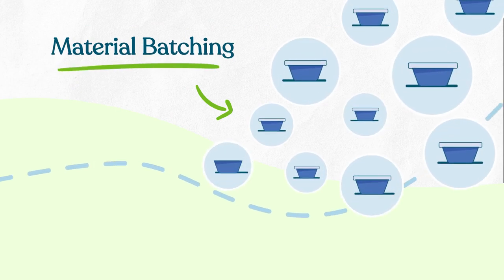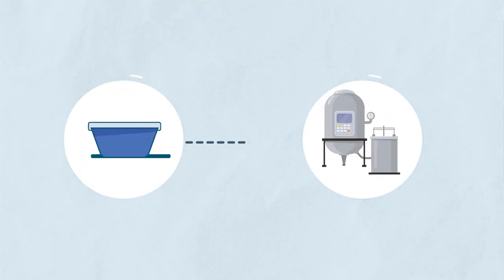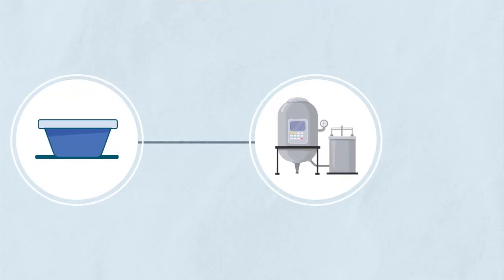Ideal donors donate four to six times weekly, working towards production of one or more batches. We combine numerous donations from a single donor into a batch.